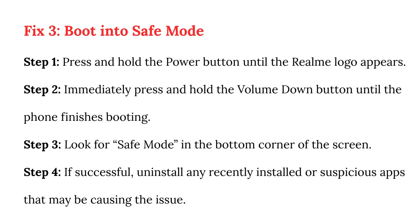Fix 3: Boot into safe mode. Step 1: Press and hold the power button until the Realme logo appears. Step 2: Immediately press and hold the volume down button until the phone finishes booting. Step 3: Look for safe mode in the bottom corner of the screen. Step 4: If successful, uninstall any recently installed or suspicious apps that may be causing the issue.